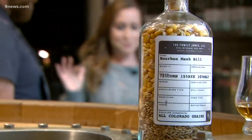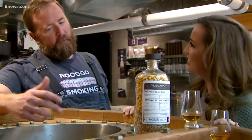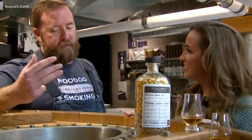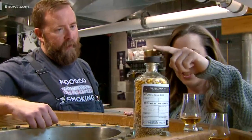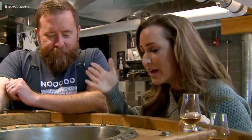You guys are a local distillery, but that means so much more than just making it here in Colorado. All our grains come from Colorado — we've only bought grains from three different farms, two of which are within five miles of our production facility. So this is a bourbon mash bill, and that's what we have fermenting in here right now.